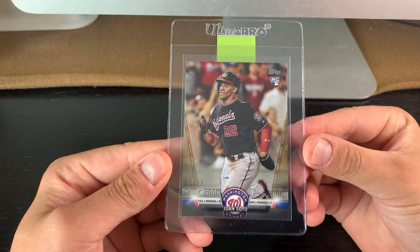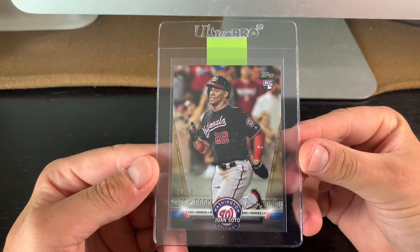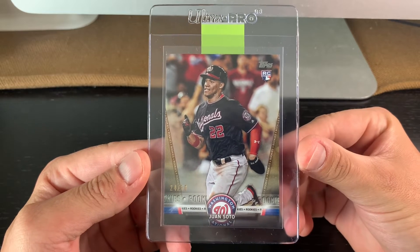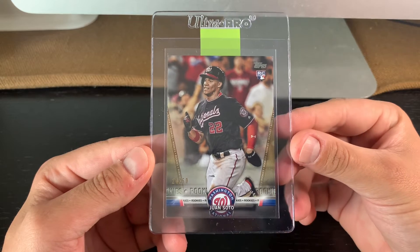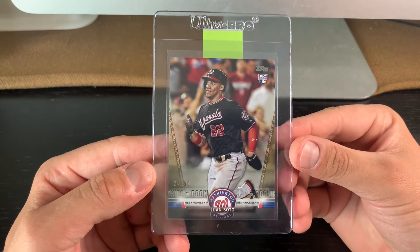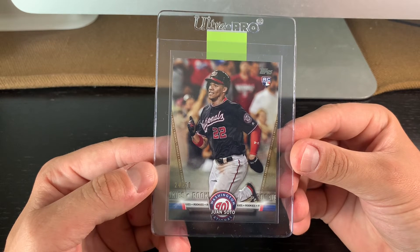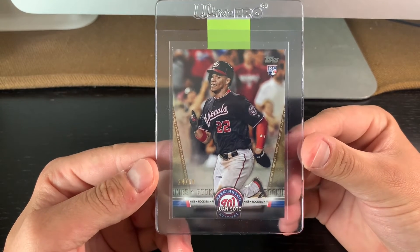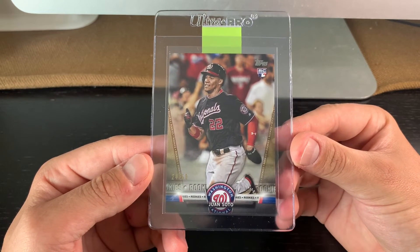Up next is my favourite set, 2018 Topps Update. I was pumped to get my hands on this insert — this is the Salute rookie card, numbered to 50. On the pop report there's two 10s, two 9s, one 8.5, and four 8s. Because of some of the corners on this, I actually think this is going to come back a PSA 8.